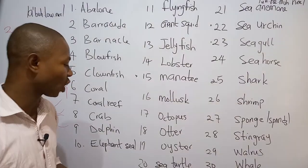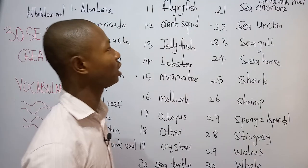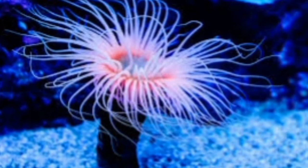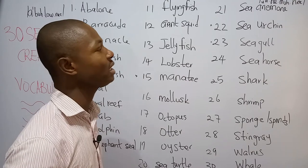Number twenty is what we call the sea turtle. The sea turtle is an ocean reptile with a leathery shell. Number twenty-one is what we call the sea anemone. The sea anemone is an aquatic invertebrate with a column-shaped body and tentacles. Number twenty-two is what we call the sea urchin. Sea urchins are spiny sea creatures.